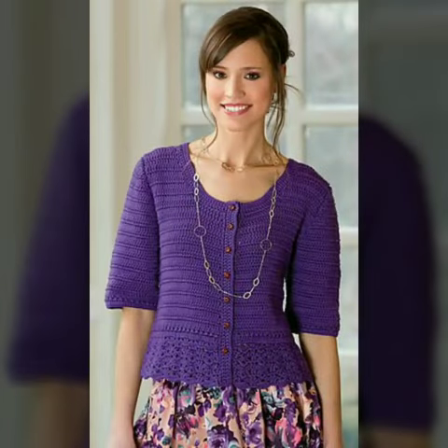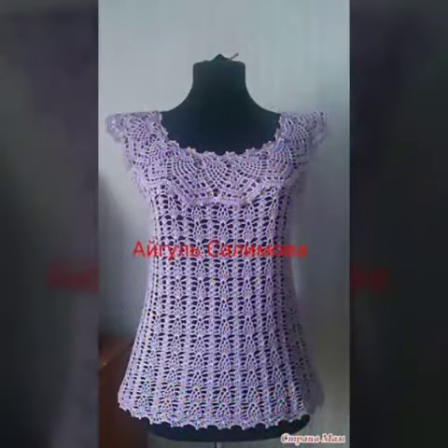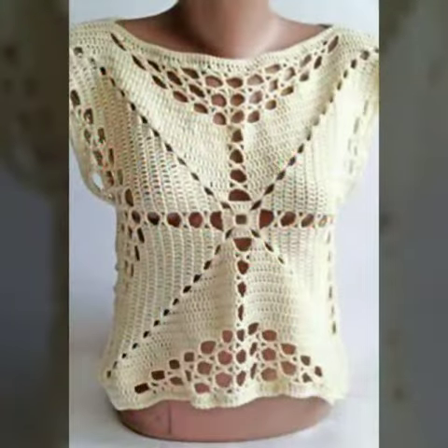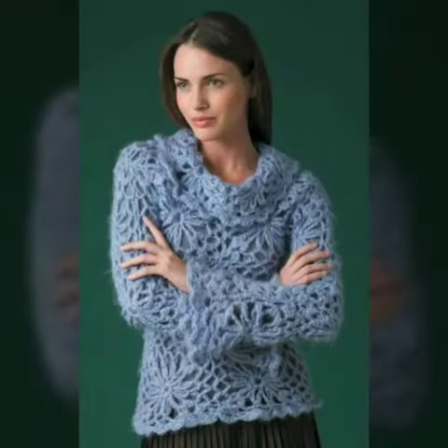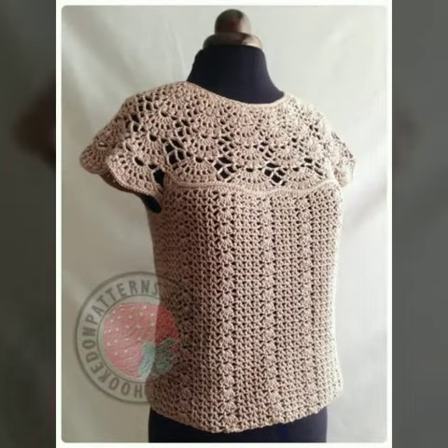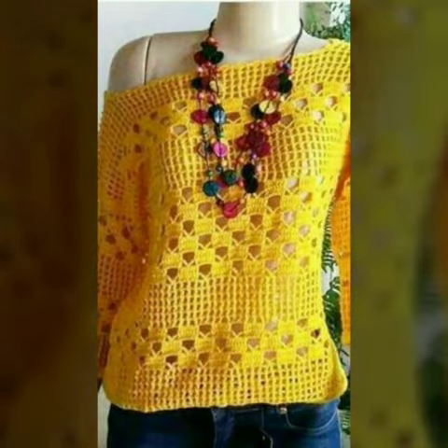These are very gorgeous and beautiful designs. All these designs are so beautiful, stylish, and trendy. Friends, I must suggest you to watch this video till the end.